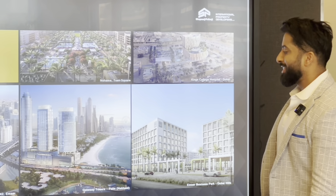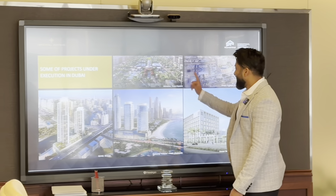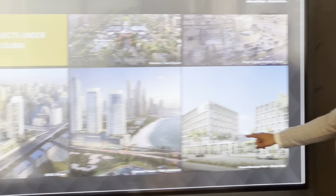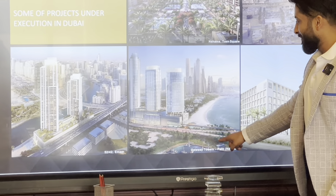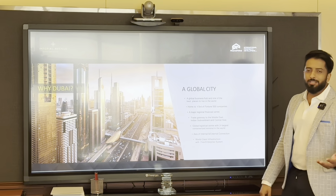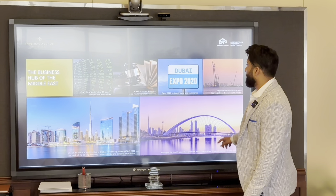More Dubai projects include Nasama Town Square, King's College Hospital, Emaar Business Park, Dubai Hills — my office is there — Gateway Towers in Palm, and 52|42 by Emaar. So we understand why Dubai, and I hope you understand the scale of this contractor.